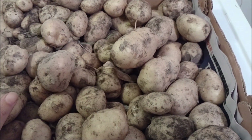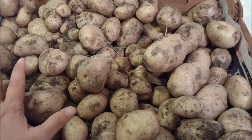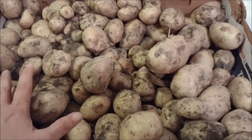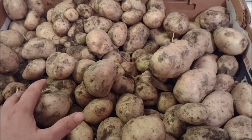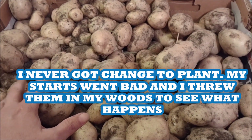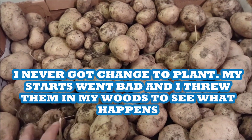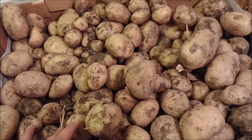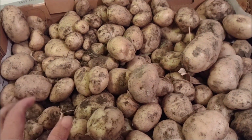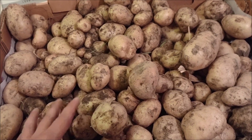I want to see how it works out because I'm thinking about the starters that I have — I think they're going bad in the back room, but I'll check them out. I'm going to try to do it because they say you can plant in August and harvest before wintertime, or they'll just go dormant and then come back. I'll probably have them in February or something — I have to look that up.